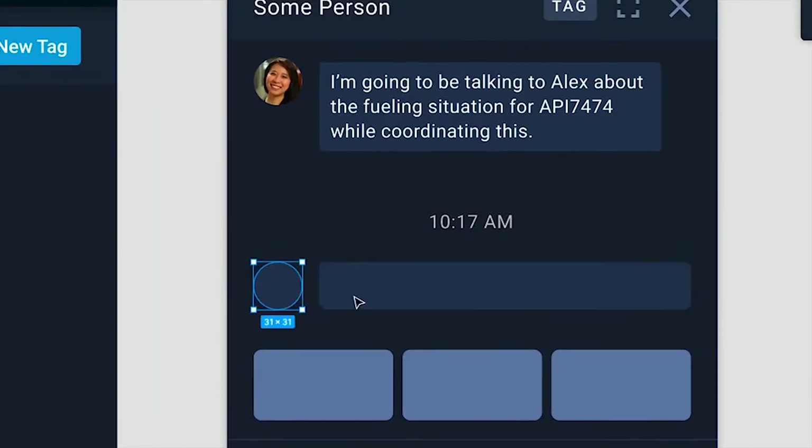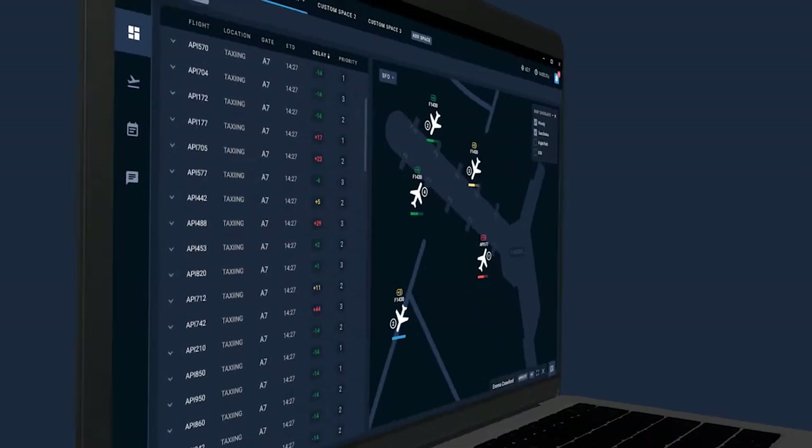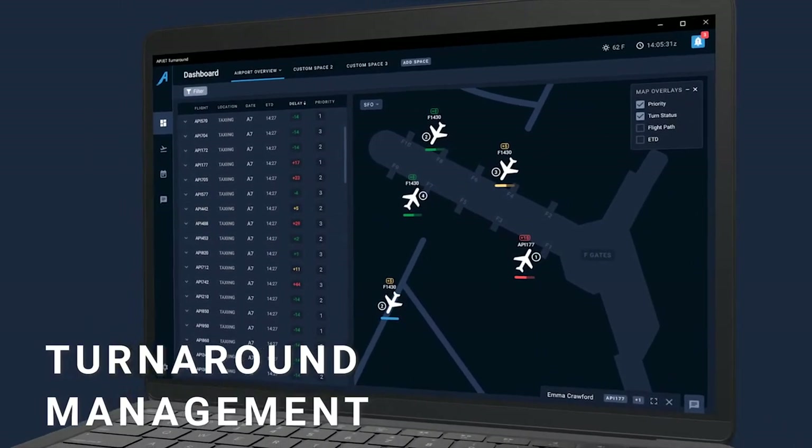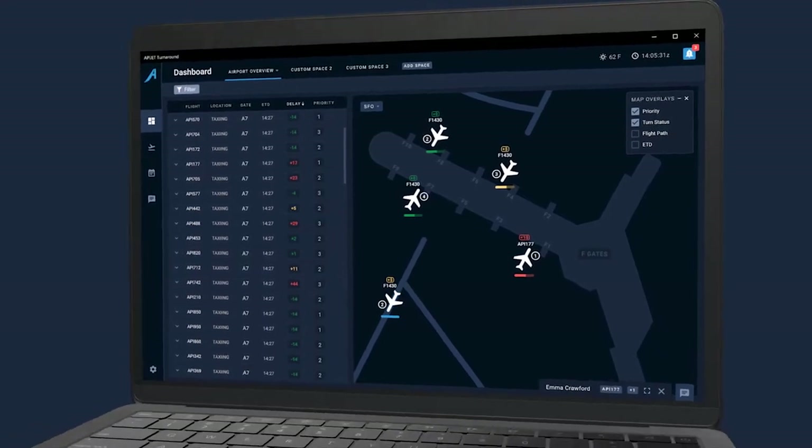We then remotely collaborated to brainstorm, visualize, and synthesize ideas until we arrived at our final solution. Introducing Turnaround Management — an enterprise-grade platform that provides real-time aircraft data and predictive analysis to minimize delays.